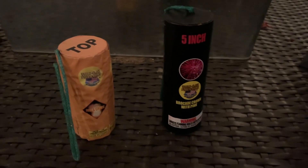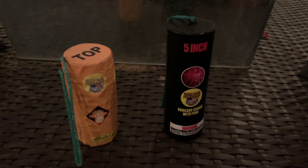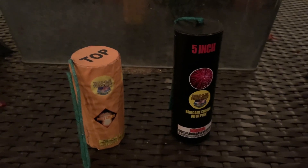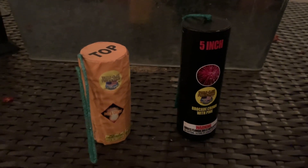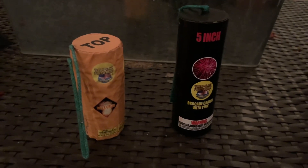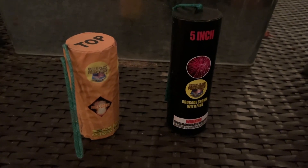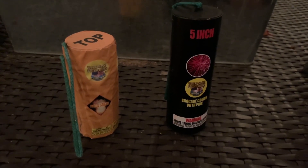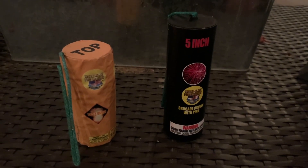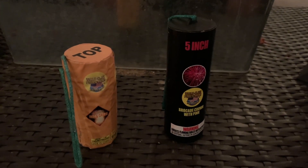All right, pyros — this is a test that I have yet to find anywhere on YouTube, and that is going to be a side-by-side comparison of the Excalibur Platinum and the 2019 version of the Excalibur. I have watched videos of one after the other, but not one yet of them side-by-side. I think this is going to tell us which one is better — so here we go.